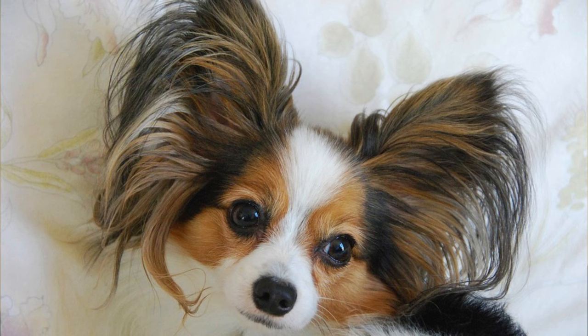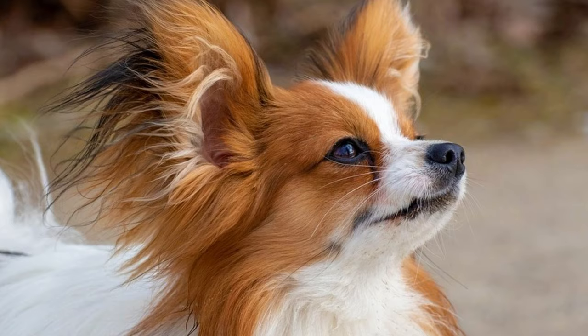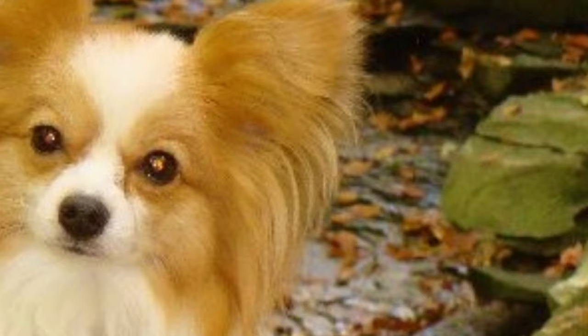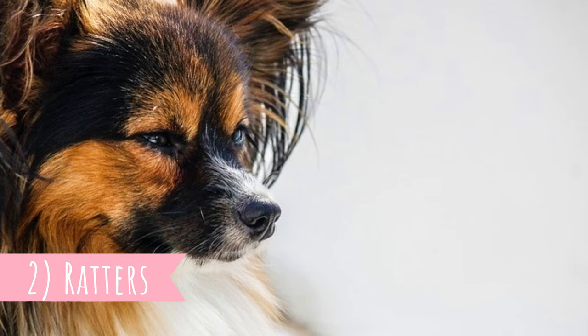Number one: origin. We are not sure where the Papillon came from, but it's believed that they are descendants of the European Toy Spaniel. Paintings of Papillon-like dogs were found in royal courts of Europe dating back to the early 16th century. The French developed the breed, but we don't know from where they came to Europe.